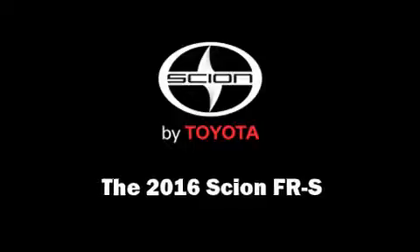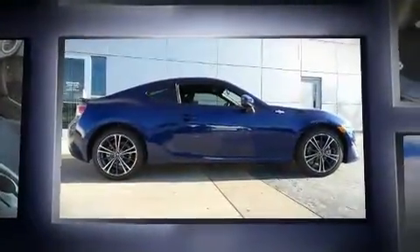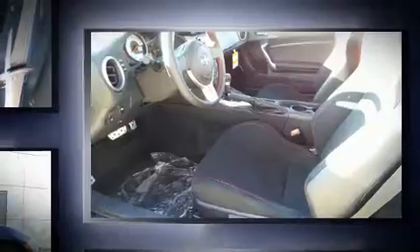You can expect a lot from the 2016 Scion FR-S. This two-door, four-passenger coupe is waiting for you to take home. Under the hood, you'll find a four-cylinder engine with more than 200 horsepower, providing a spirited yet composed ride and drive.